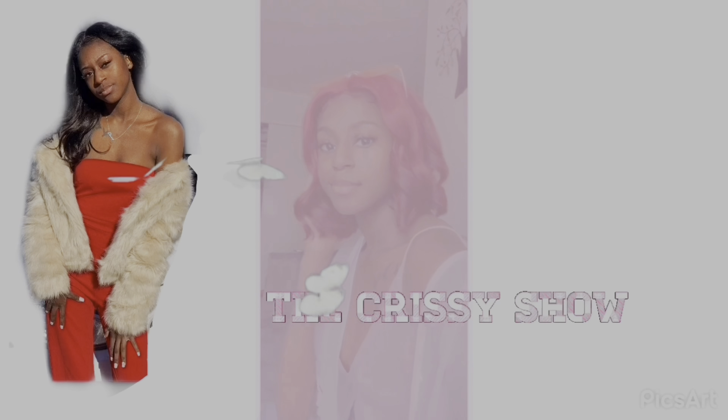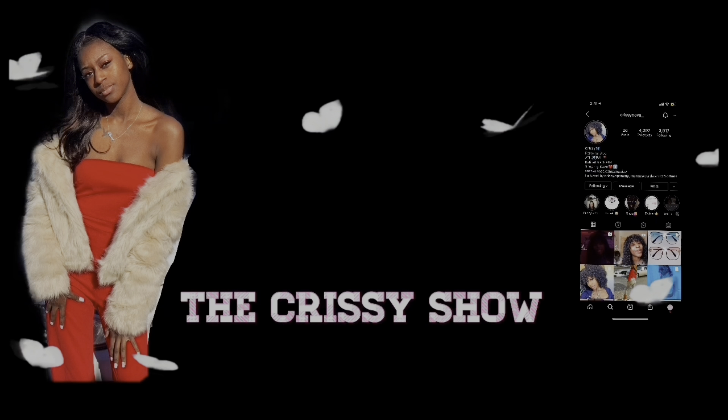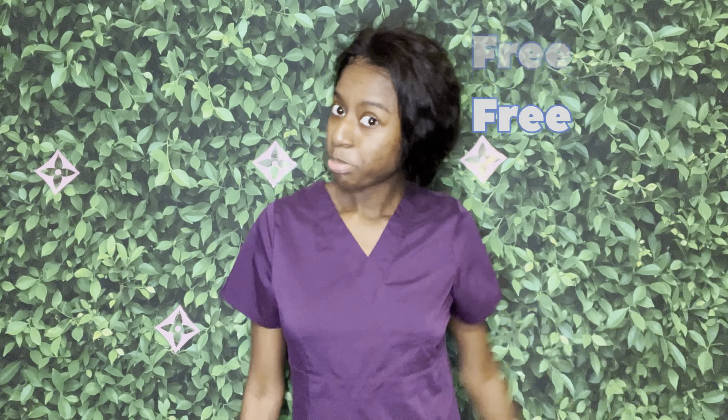Hey y'all, I'm Christy and this is the Christy Show. Welcome back to another video. Today we're going to be doing my wig collection video — I'm going to show y'all all my wigs, some old ones and some new ones. I'm also going to be showing y'all how y'all can get wigs for free. You heard me — for free.